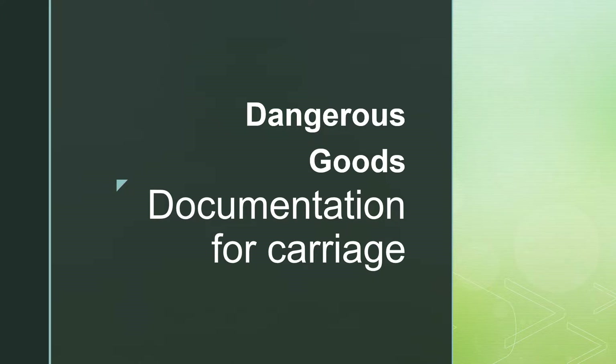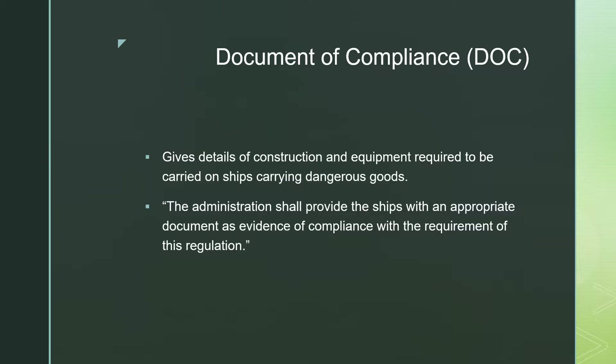Today I want to talk about the documentation required for the carriage of dangerous goods on ships. The first document is the Document of Compliance, which gives details of construction and equipment required to be carried on ships carrying dangerous goods. The wording is such that the administration — which is the flag state — shall provide ships with an appropriate document as evidence of compliance with the requirements of this regulation. The Document of Compliance is often referred to as the DOC.